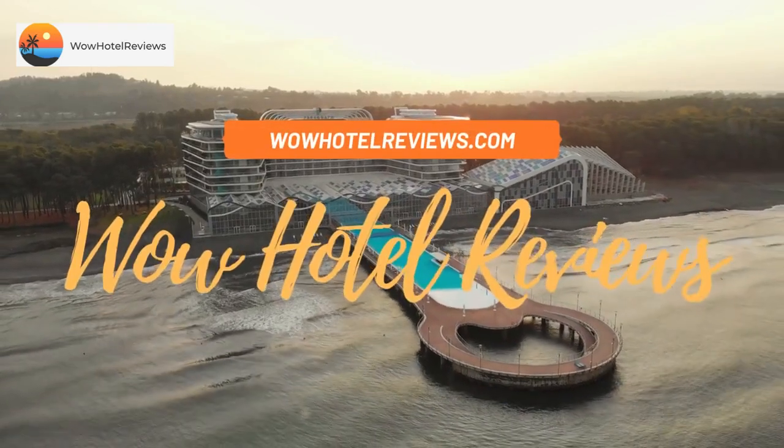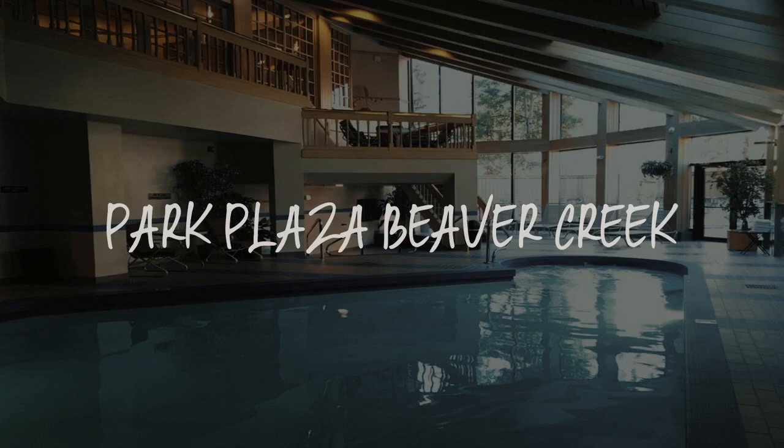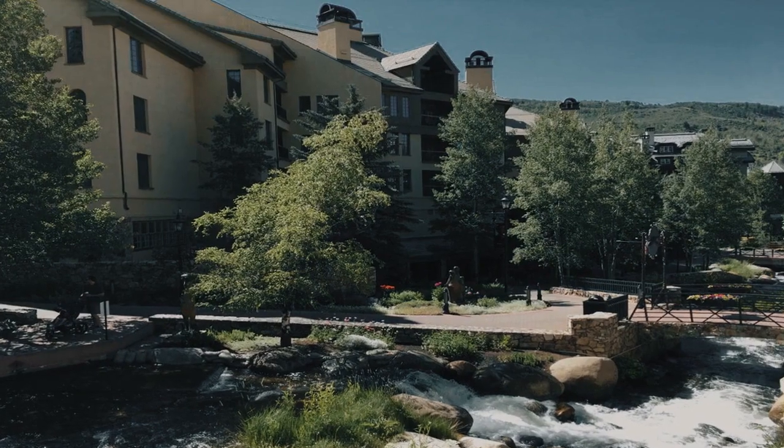Hello guys, welcome to Wow Hotel Reviews. Today I am reviewing Park Plaza Beaver Creek. It's a 4-star hotel.